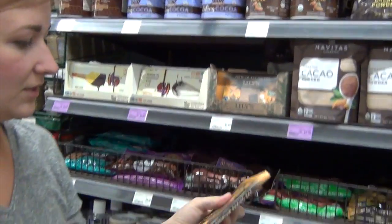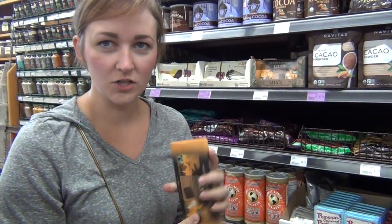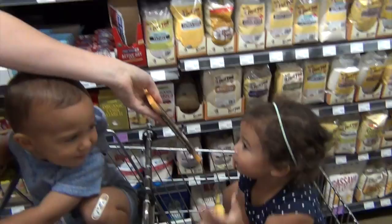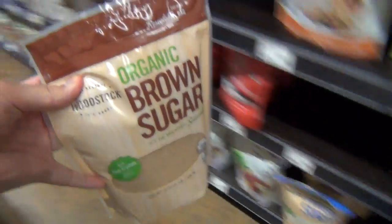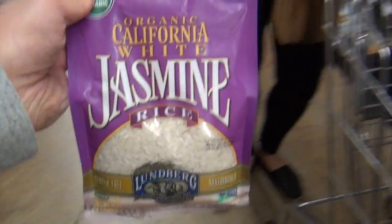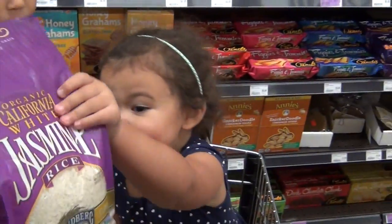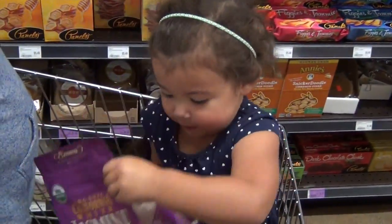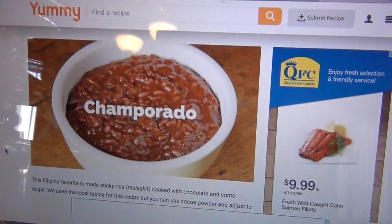Mommy, can you open this? Alright, perfect. This looks like just a regular chocolate baking bar. Here you go. Okay, what else do we need? Brown sugar. Here you go, Ollie. I want to hold it. Here you go. Is this mine? Yeah, that's yours.